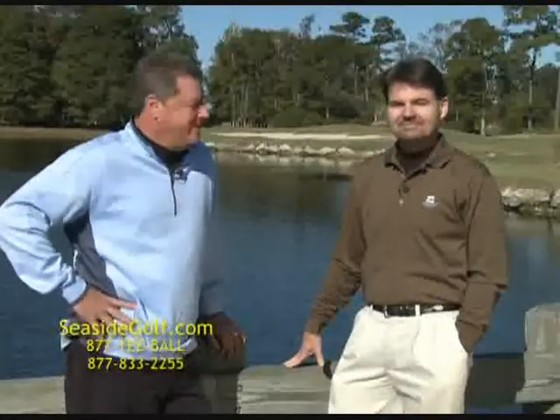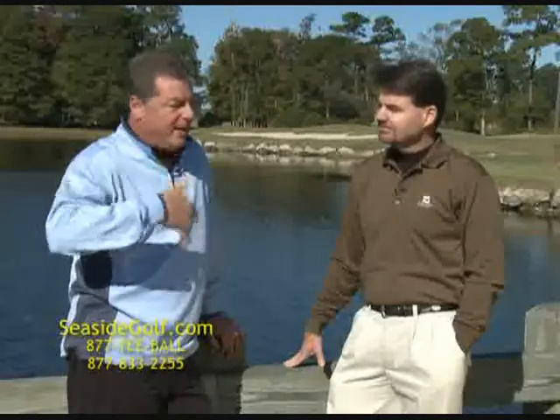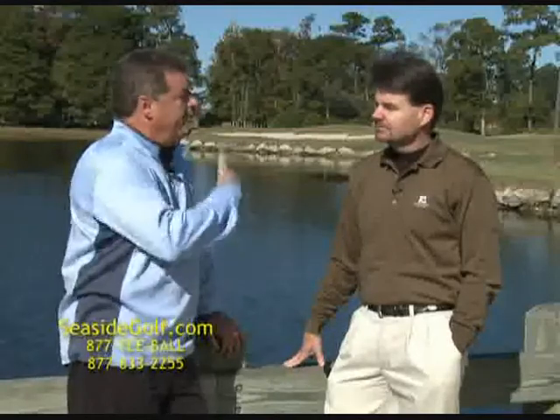Welcome back to Ocean Ridge Plantation. Staying with us is Bill Long. We're going to move to Tiger's Eye. I know we're not playing that golf course today, but let's talk about Tiger's Eye a little bit for our viewers before we go and play some of the other holes on some of your wonderful golf courses.